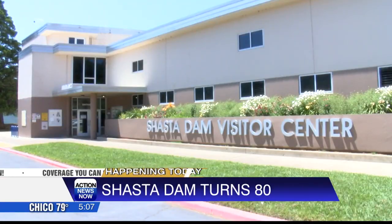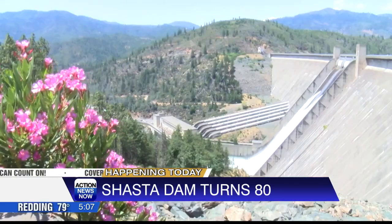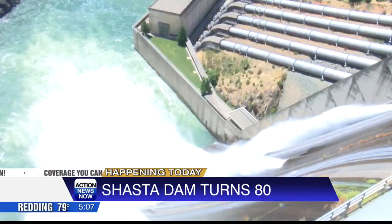The Shasta Dam helps bring water to roughly 3 million acres of farmland throughout the state. Its power plant is the largest hydroelectric power plant in the state as well. When that power plant is turned on, it produces 710 megawatts of hydroelectricity — enough power for nearly 710,000 homes.